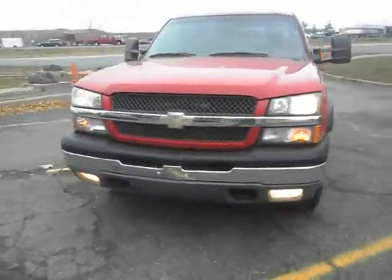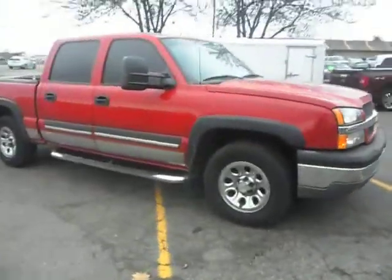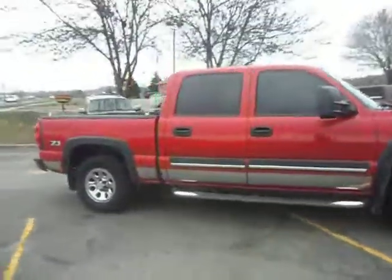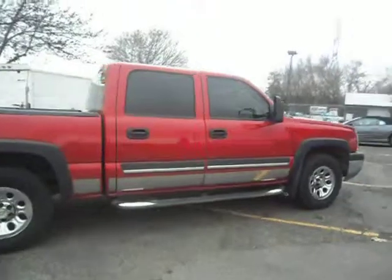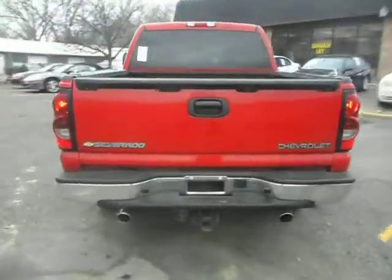Hey folks, talk about a nice truck. This 2005 Chevy Silverado 1500, crew cab 4-door, it's a short box. It's a Z71 four-wheel drive, off-road package. It has a 5.3 liter Vortec V8, trailer tow package.